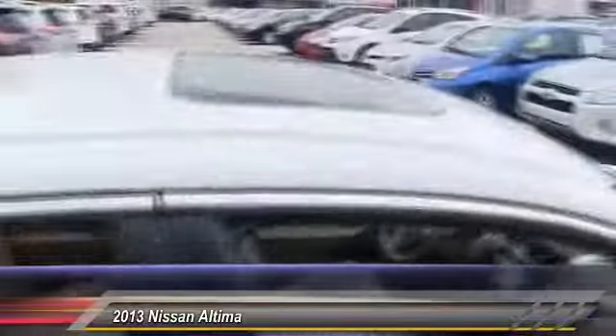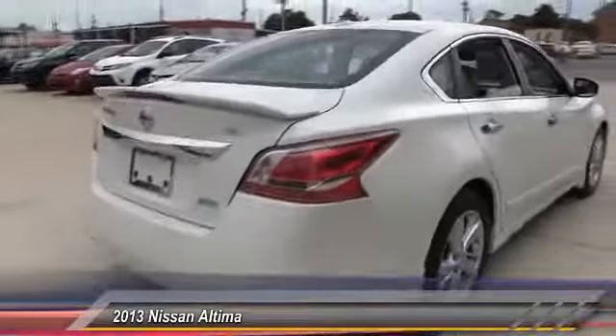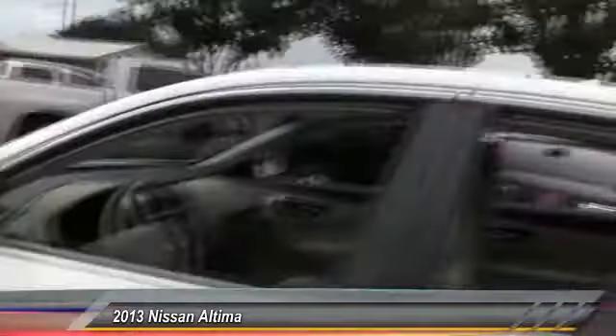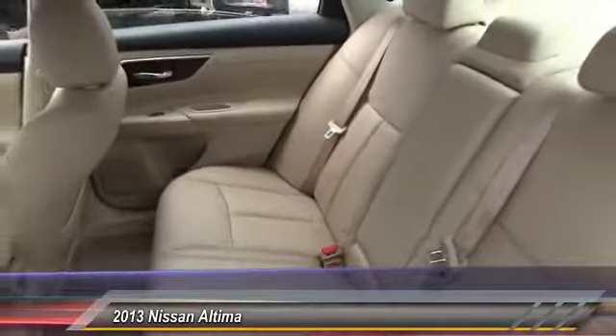This vehicle has less than 35,000 miles. Here are some of this vehicle's great options: stability control, traction control, anti-lock braking system, steering wheel audio control, remote engine start, keyless entry, backup camera, Bluetooth, leather wrapped steering wheel, and driver airbag. Come see the car for yourself.